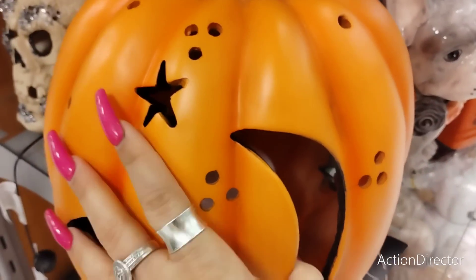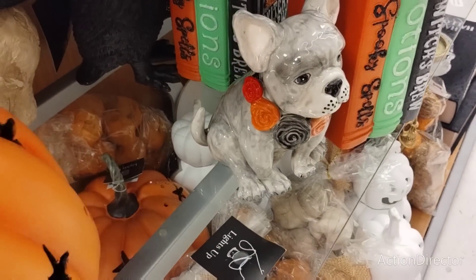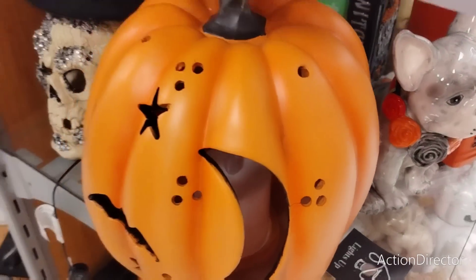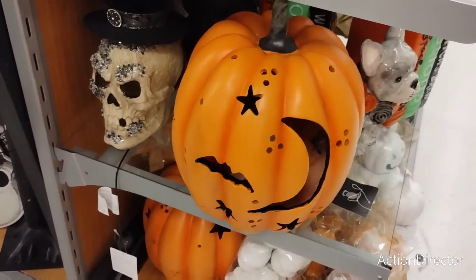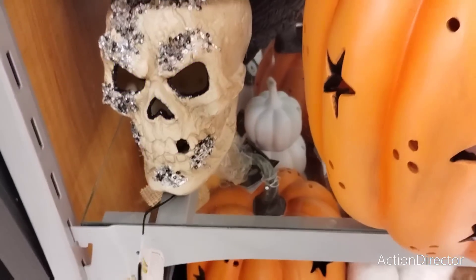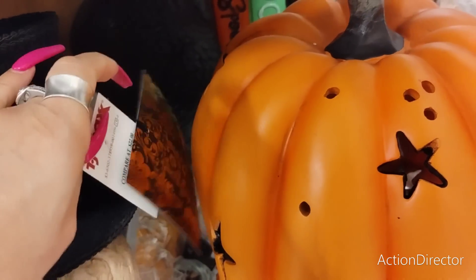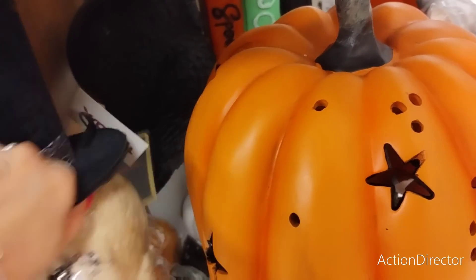I also have this one with the moons that illuminates - it lights up and it is really nice. This is resin and it's going to be $24.99. Look at this guy - ooh, that's cool, that's eerie, he's pretty neat. $14.99.